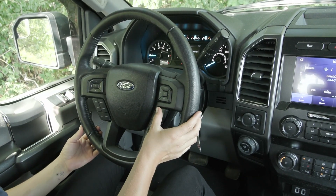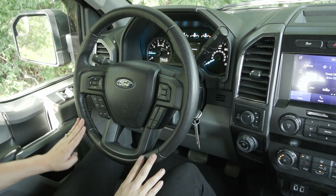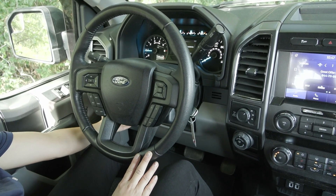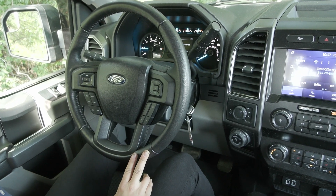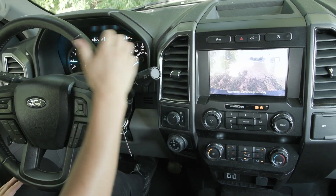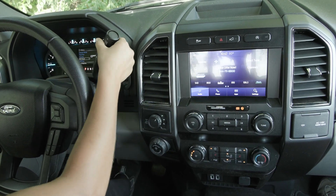On your steering wheel, you'll find your voice activation to the right with your cruise controls to the left along with other controls. You also have the blind spot mirrors on your exterior mirrors, in addition to the power adjustable foot pedal down below. You also have the power seating for your driver's side with lumbar support. In your center stack, you'll find your trailer backup assist knob as well. When you put the gear into reverse, you have the beautiful reverse camera with your rear sensing system as well.